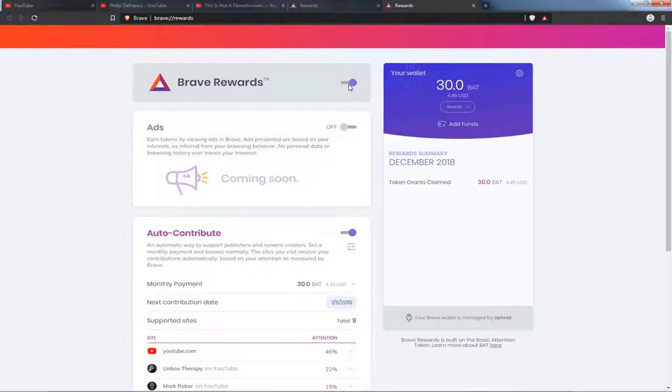When you first installed Brave, it probably asked you to turn this on and probably gave you the option to receive a BAT grant. This is on a first-come, first-served basis, so over time these will go away. But for now, many of the people who install Brave will be prompted for a BAT grant and receive some free BAT to use to contribute to your favorite websites or YouTubers.